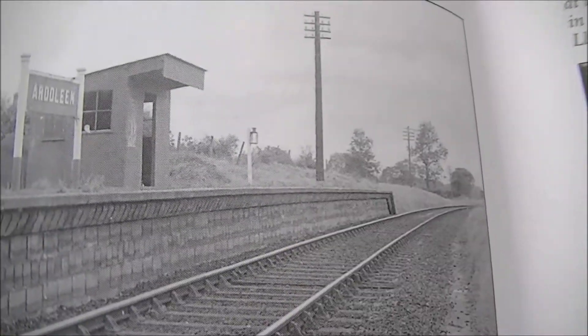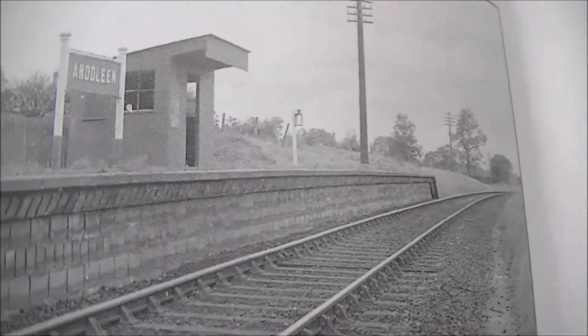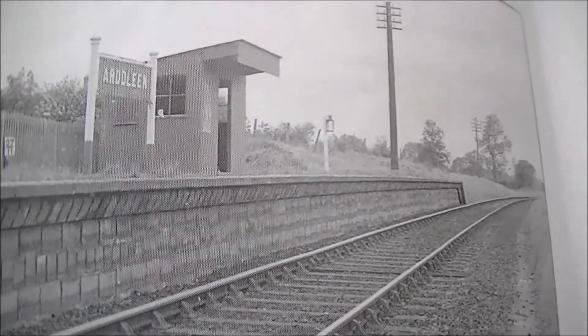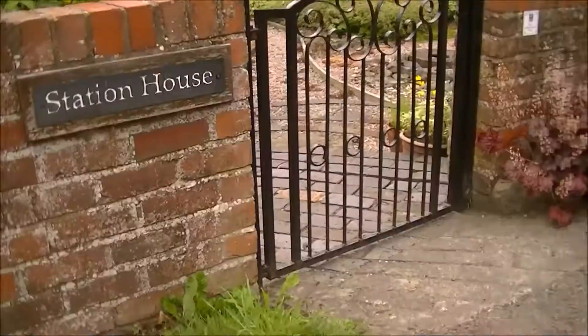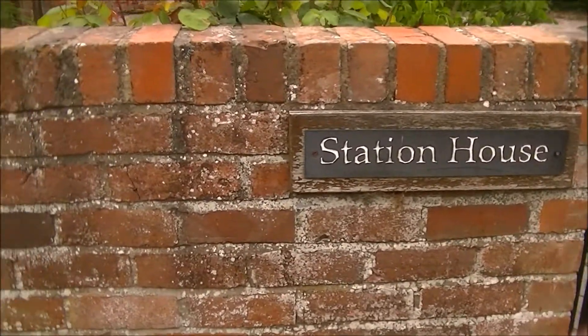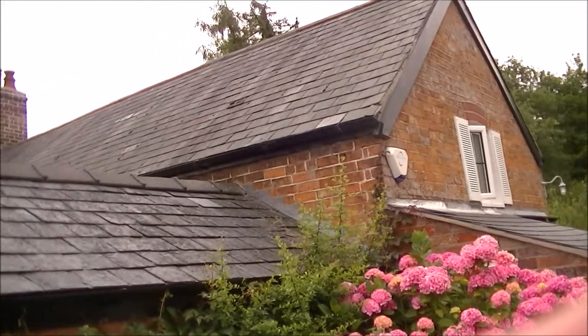According to the book, there's still part of the platform left and the station building is now part of a private residence. I'm down near the canal and I know that the line followed the canal, so I'm going to have a quick look around. And indeed here we have Station House, now the private residence.